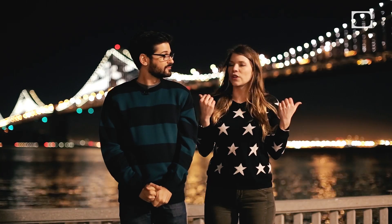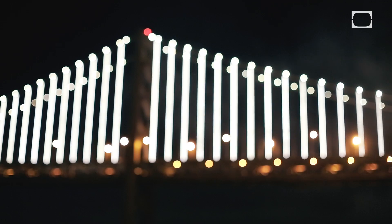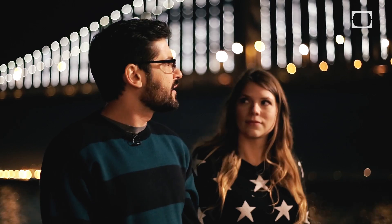So in addition to being a bridge, this is actually one of the largest art installations in the entire world. It's basically a gigantic LED display with over 25,000 different LED lights. Very impressive work.